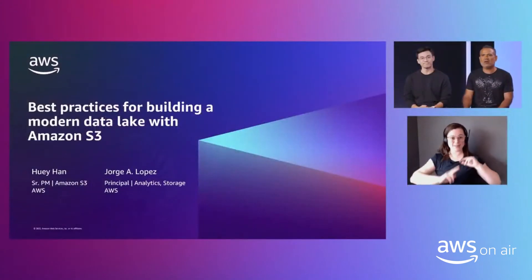Hello and welcome again to Storage Day. My name is Jorge Lopez and I'm a Principal Specialist for Storage and Analytics. My name is Huey Hahn, and I'm a Senior Product Manager from Amazon S3. Together we're going to talk about best practices for building a data lake on AWS.